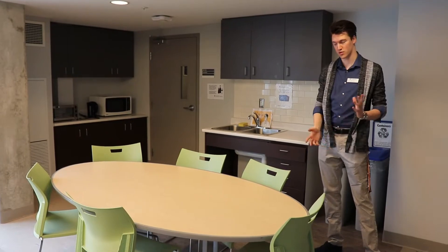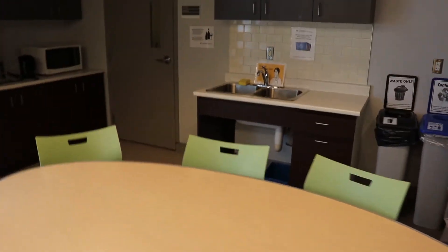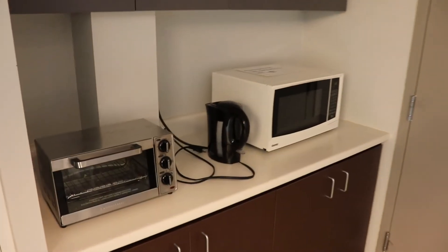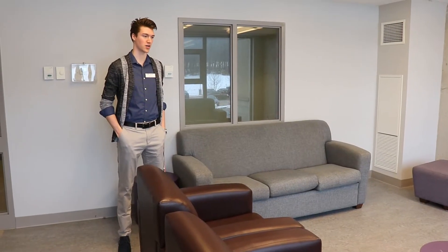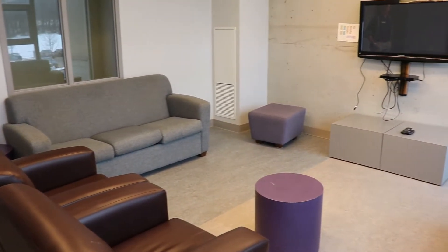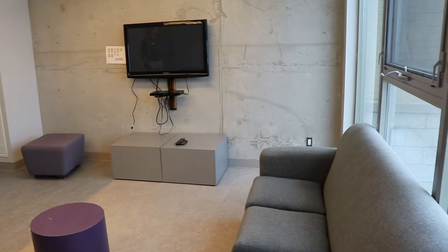Every common room on all the floors has just about the same layout. We have the table and chairs for students that want to study, garbage and recycling, a sink for students to do their dishes. There's also a microwave, kettle, and a laundry room in the back. Each lounge also has couches and chairs for students to lounge in. The lounge is open any time for students to study or relax, as well as a TV and DVD player, and HDMI cords if they want to hook up anything else.